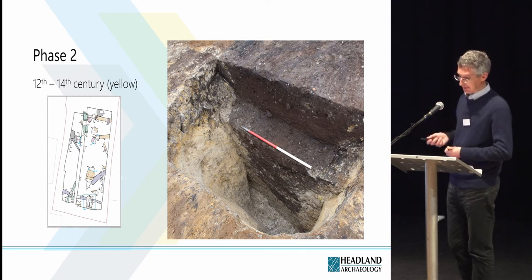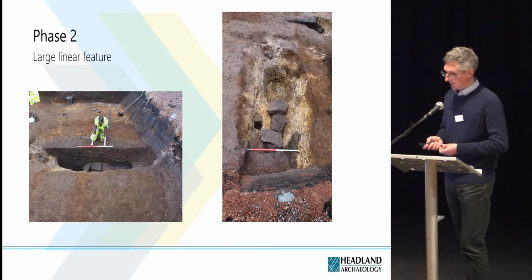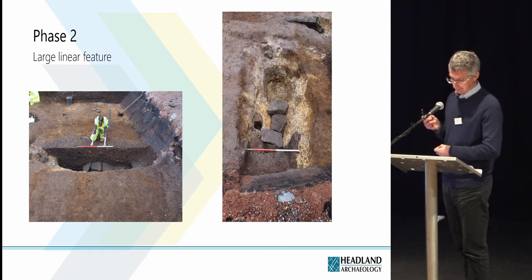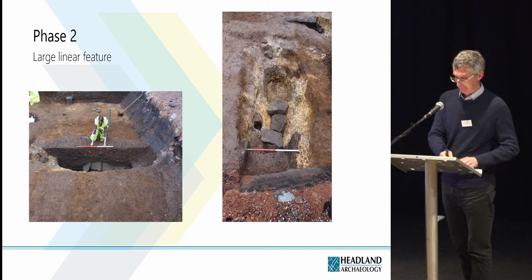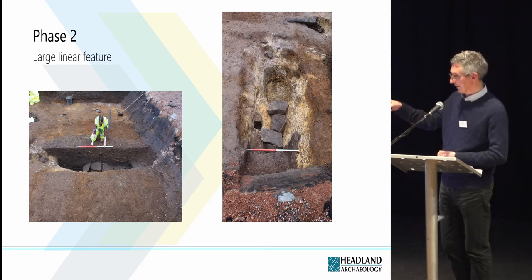The deepest pit was then truncated by a large pit which was entirely contained within it, and you should be able to see the cut of that pit in this section. It's likely that the pits were dug and back-filled within a short space of time. The most interesting feature on the site was recorded to the south of these pits — it's interpreted as the terminal end of a large linear ditch. There's a pit at the northern end of the ditch which is likely to be part of the same construction.